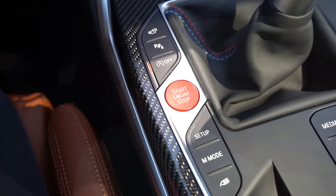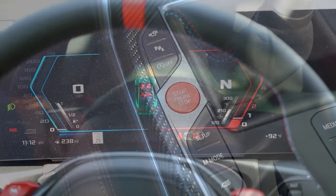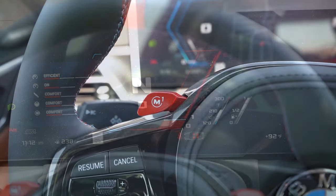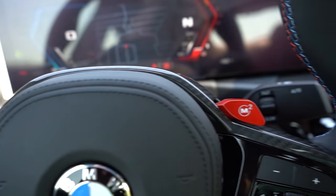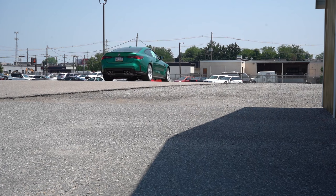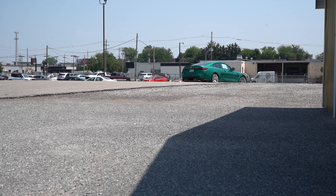On drive modes: there are buttons just to the left of the shifter — Sport, Sport Plus, and M Mode. The M Mode buttons are the red ones on the steering wheel, and they adjust things like shift points, throttle response, steering sensitivity, braking feel, and even exhaust sound. Quite a bit of adjustability there.